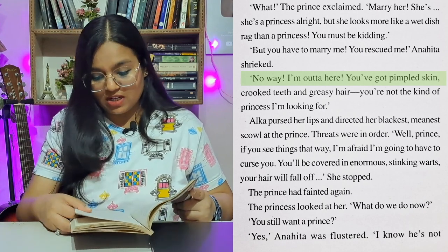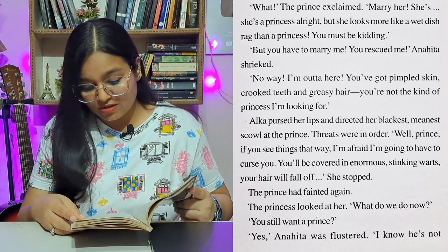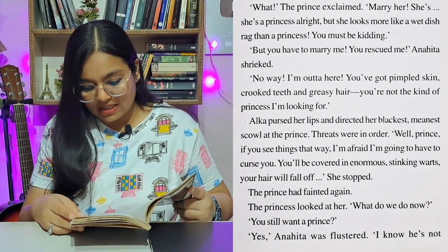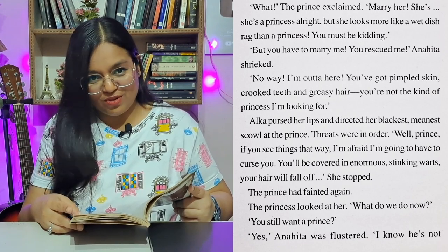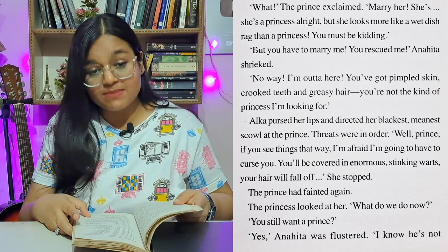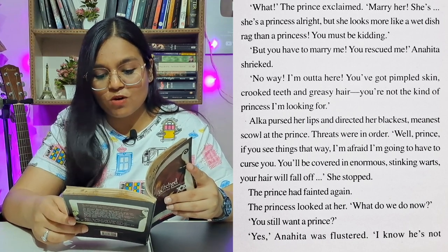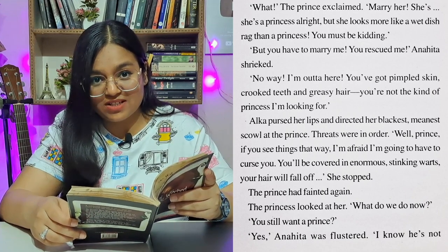'No way, I'm out of here. You've got pimpled skin, crooked teeth, greasy hair. You're not the kind of princess I'm looking for.' Alka pursed her lips and directed her blackest, meanest scowl at the prince. Threats were in order. 'Well, prince, if you see things that way, I'm afraid I'm going to have to curse you. You'll be covered in enormous stinking warts. Your hair will fall off.' She stopped — the prince had fainted again.